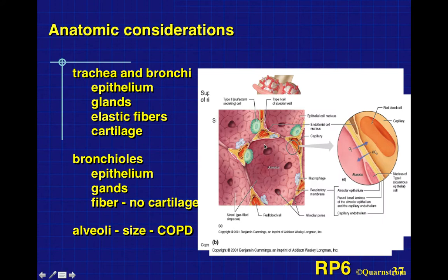Inside the alveoli, we have the alveolar epithelial surface and the capillary surface. There's very little distance that oxygen has to diffuse to get into the plasma and into the red blood cells. Conversely, carbon dioxide diffuses out into the alveoli so it can be exhaled when we breathe out.